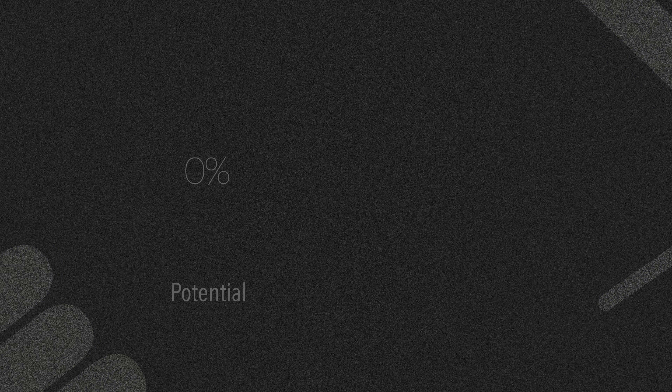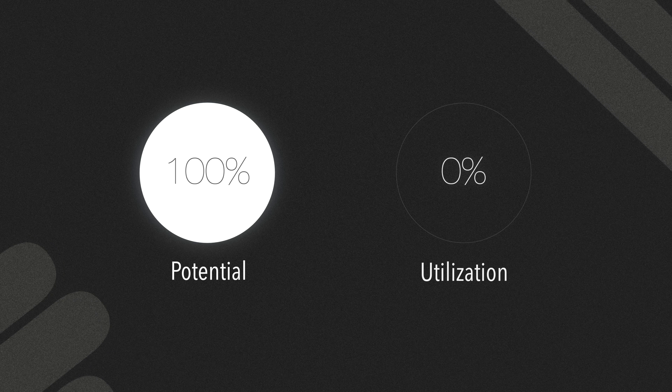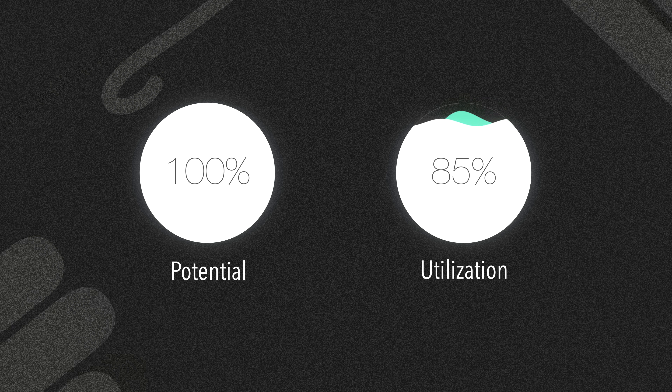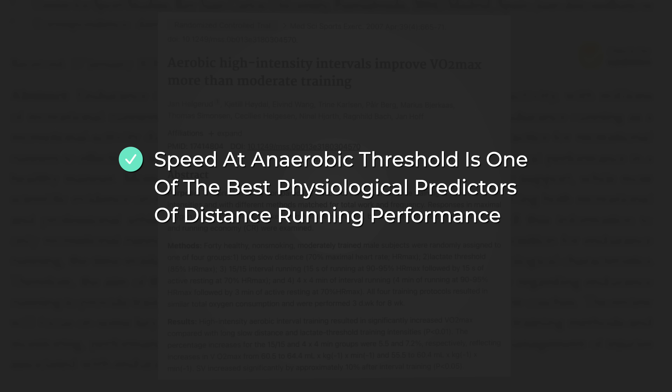The higher that threshold is, the better. So why does it matter for the mile? VO2 max is basically the size of your engine — the bigger it is, the more potential you have. But running faster for longer does not just depend on having a big engine, but also what percentage of that engine you can actually use. Your speed at lactate threshold brings all of these together. It shows you how fast you can go before your body needs to slow down from fatigue. That's why this review from 2004 found that speed at lactate threshold is the best physiological predictor of distance running performance. If you raise your lactate threshold, then you can run faster for a longer period of time before you need to slow down.